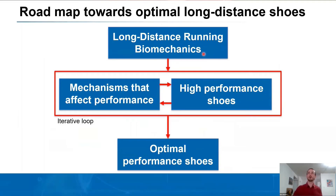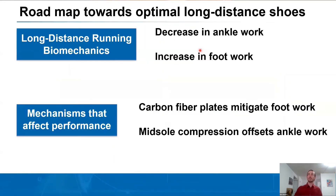Back to the roadmap: we've started to understand long-distance running biomechanics and some of the mechanisms in high performance shoes. Specifically, in long-distance running biomechanics we saw a decrease in positive ankle work and an increase in positive foot work. Carbon fiber plates integrated into high performance shoes can mitigate the amount of foot work, reducing the requirement on biological tissues in the lower limb. Also, midsole compression may offset the amount of ankle work needed.